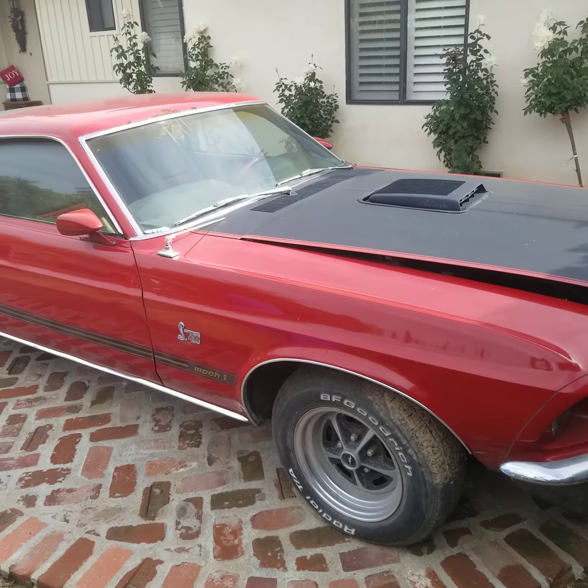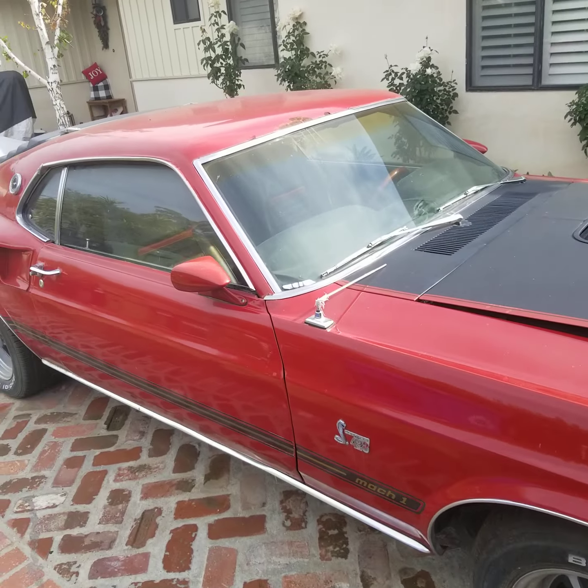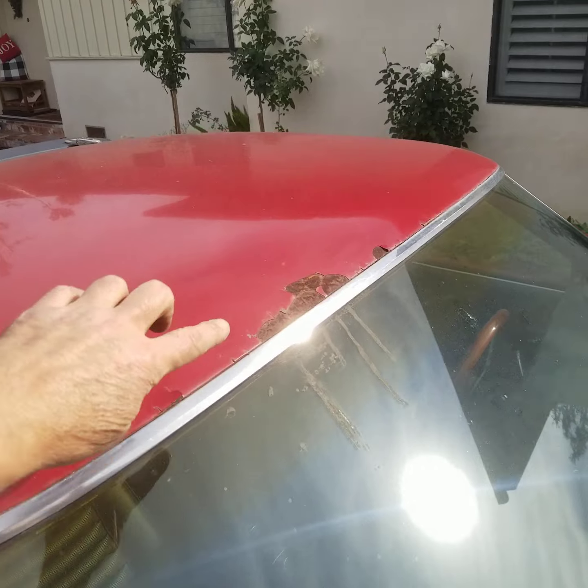Original color was lime green gold. Time for a new paint job.